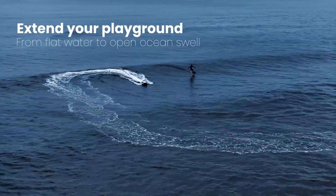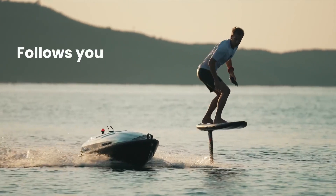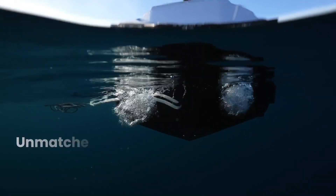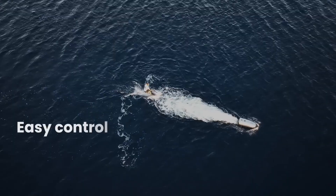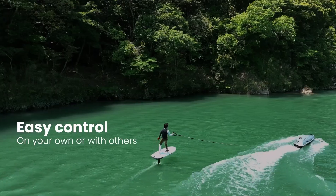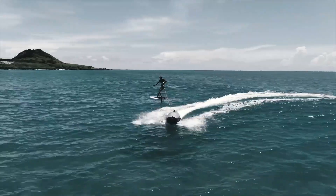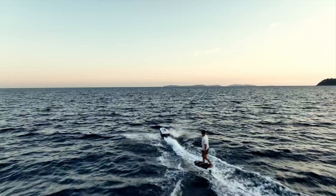The eco-friendly design not only reduces the carbon footprint but also preserves the serene nature of lakes and rivers, ensuring a more enjoyable experience for everyone. With its combination of power, efficiency, and respect for the environment, this electric tow board offers an exhilarating way to enjoy water sports, creating unforgettable moments on the water while contributing to a cleaner ecosystem.